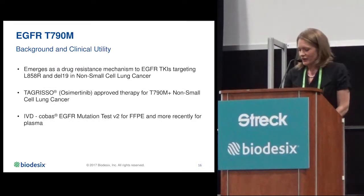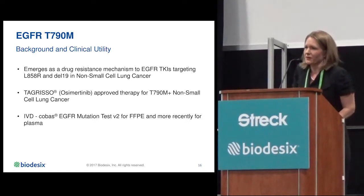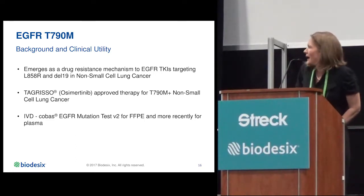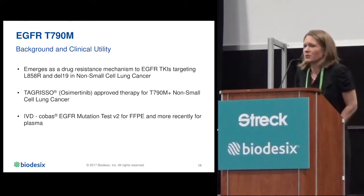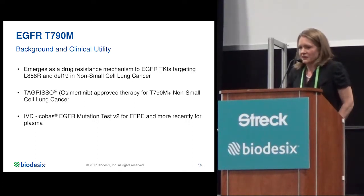EGFR T790M was the one variant I wanted to focus on. After the approval of Tagrisso, it has become a very important factor to measure upon resistance to EGFR TKIs. There is an IVD-level test — the COBAS EGFR mutation test — originally for FFPE and now more recently for plasma. However, this test does not have capabilities like a stabilization tube, so samples must be processed relatively quickly after draw.